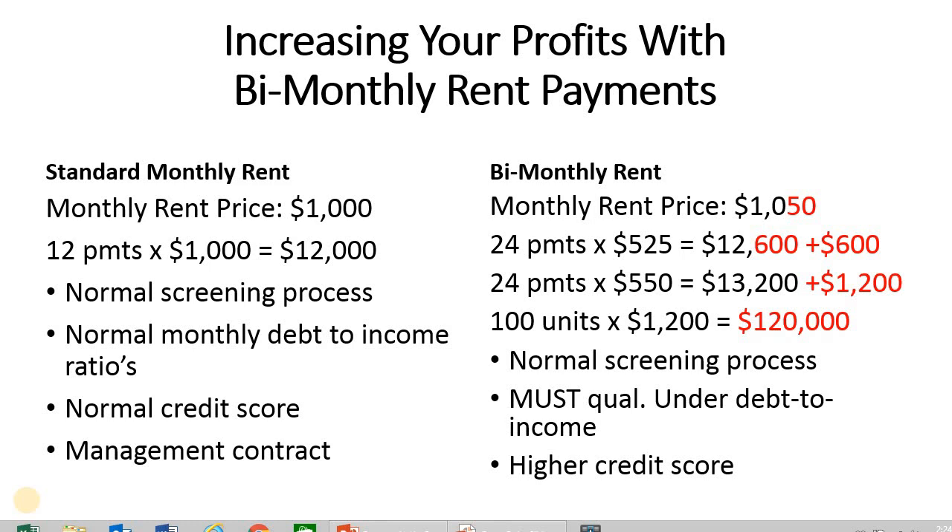We have a monthly rent price of $1,000 per month. Over a 12-month period on an annualized basis, our tenant is going to generate $12,000 in gross revenue for the owner or the property management company. Pretty standard scenario that we see, but we're trying to increase our profits and think out of the box.